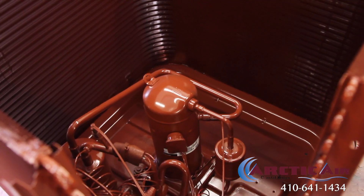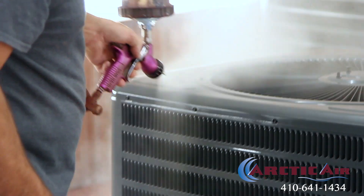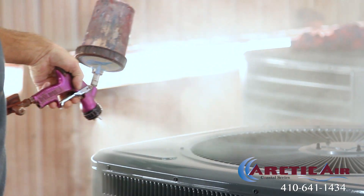The Arctic Air Coastal Series with salt shield protective coating is designed to withstand the harshest environments with minimal efficiency and capacity loss, and is backed by a 10-year corrosive warranty.